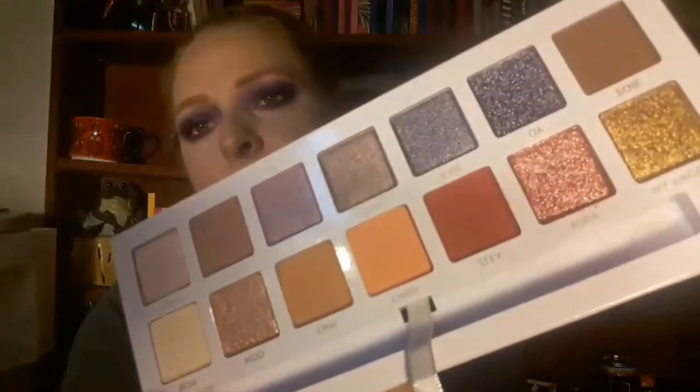I got the Jackie Aina by ABH palette — it doesn't want to come out of the package. And then I got the Carly Bible palette, and that's what that looks like. I'm excited about this one, can't wait to use it. I just got so many in recently that I need to get around to actually using them.